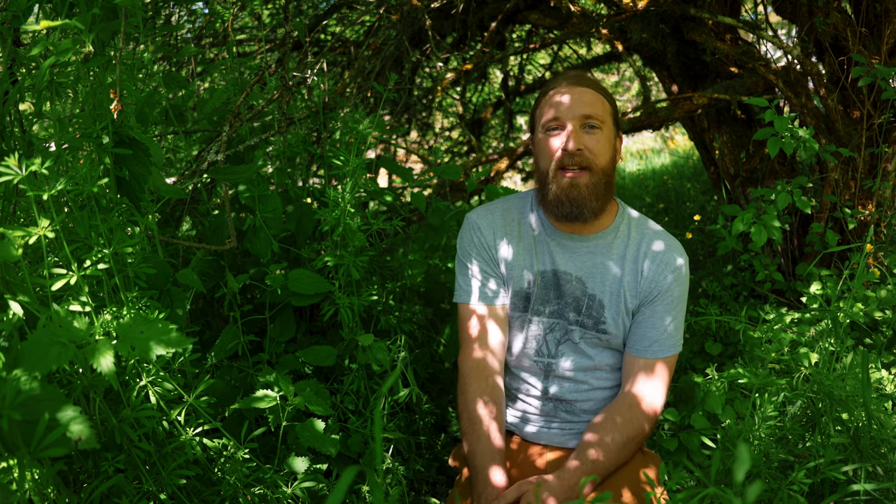Here we are in this beautiful, lush little woodland environment that we have here on the land, which is such a perfect example of the habitat where cleavers really loves to reside. This plant is commonly found in really moist, shady areas of the forest. And I find that it always really loves to grow — there's a lushness to the areas where this plant grows, and a lushness to the environment that this plant creates where it grows. That just feels really magical and special.